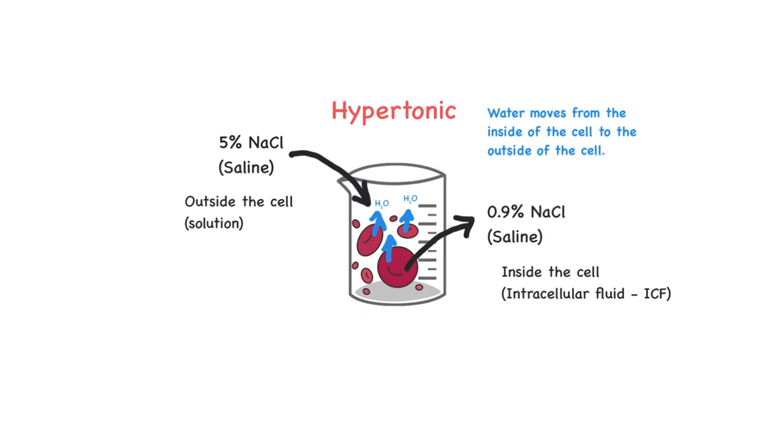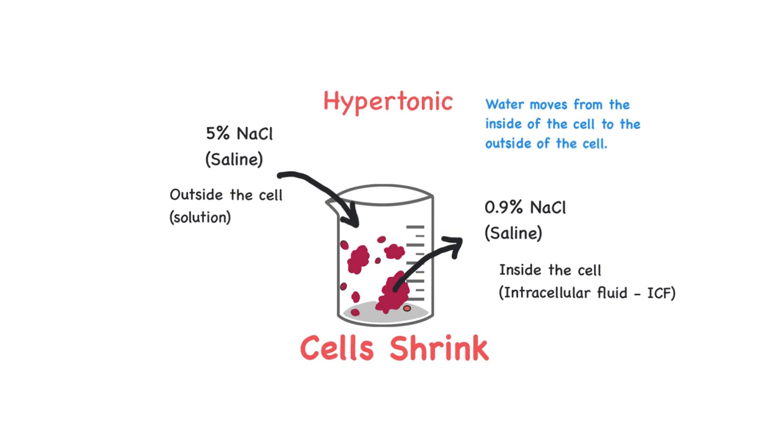If a little water movement happens, this isn't a bad thing. But if a lot of water moves out, the cells are going to shrink. And when they shrink too much, those cells will die because they won't be able to do their normal job. So in a hypertonic solution, because water moves from inside the cell to the outside, it causes the cell to shrink.